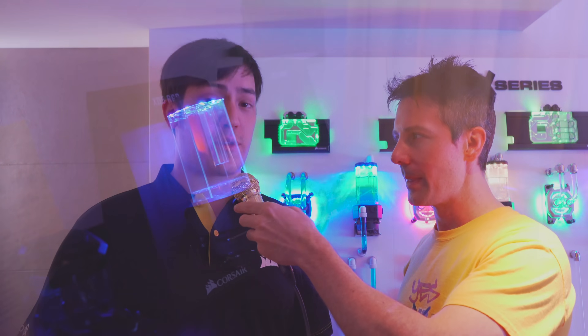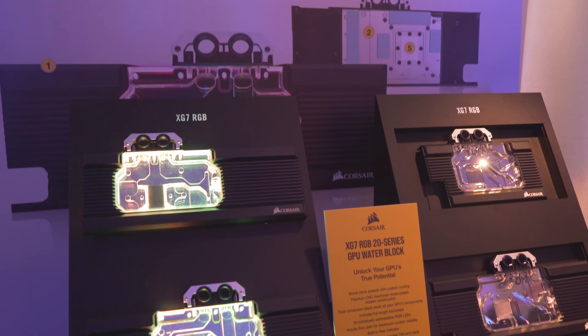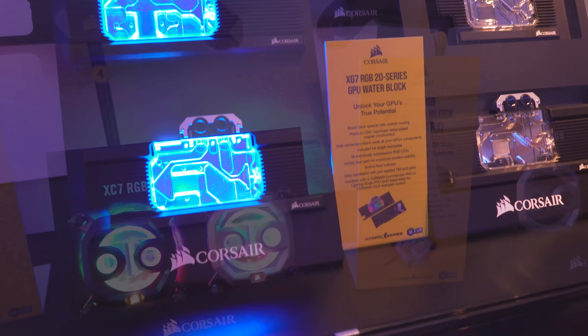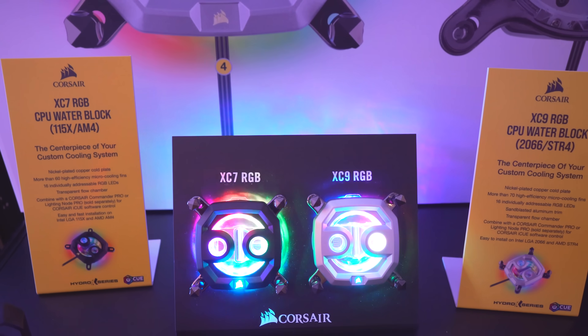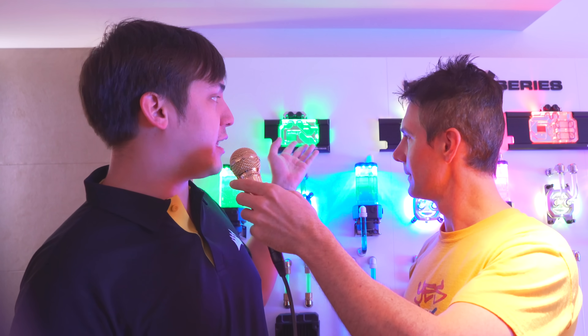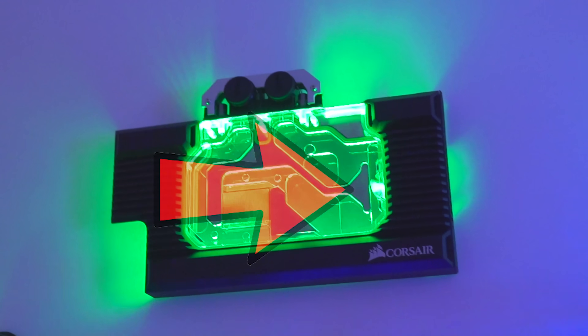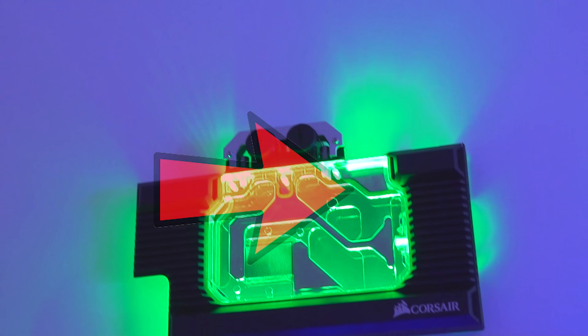We're really proud of all the stuff we're bringing to market with Hydro X. We're covering all of the most popular graphics cards and sockets, and we're bringing Corsair style and flare. We've got RGB goodness — it's all controlled with our iCUE software. With these GPU blocks you can see they've got awesome RGB lighting throughout, and beautiful flow indicators so you can watch the coolant moving through it to make sure your pump's working properly. On the note of that pump, with the XD5 pump-res combo we've gone with the D5 pump because it has fantastic reliability and a great reputation, and we've adapted it into this reservoir pump combo.